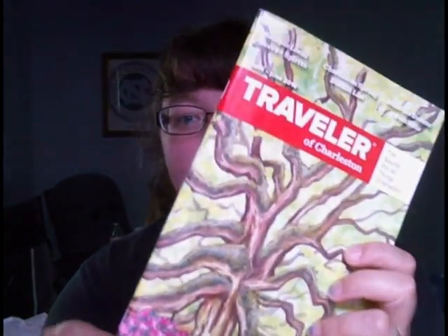All right, guys. Today I have two pieces of advice for you whenever you travel. Coupon books are quite awesome. You can get them in South Carolina pretty much everywhere. This one is called Traveler of Charleston — you can get this pretty much anywhere during the summertime.